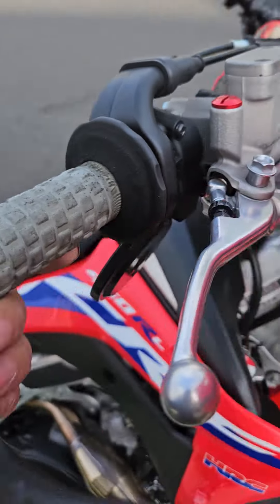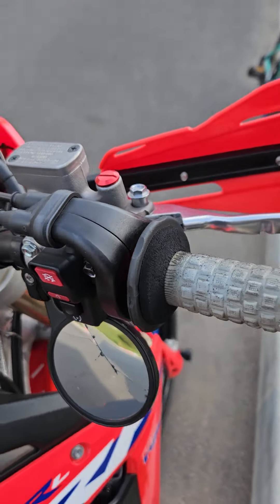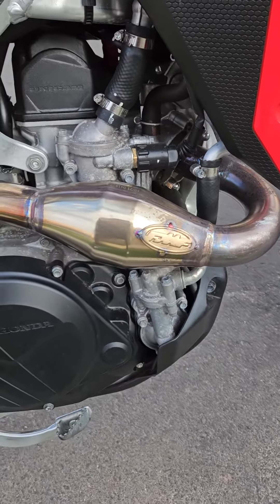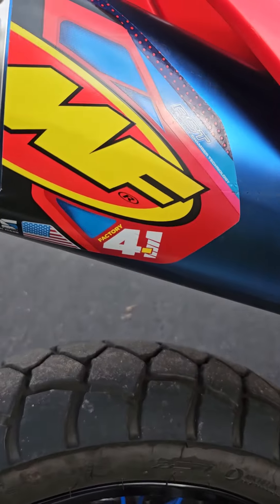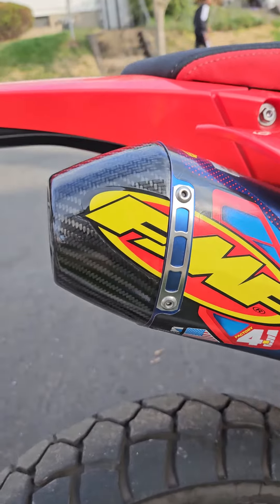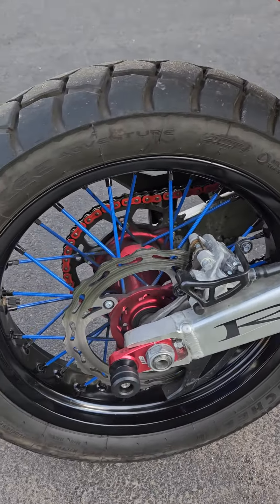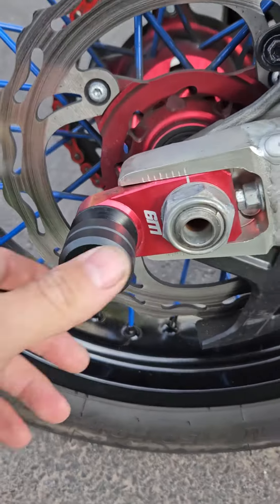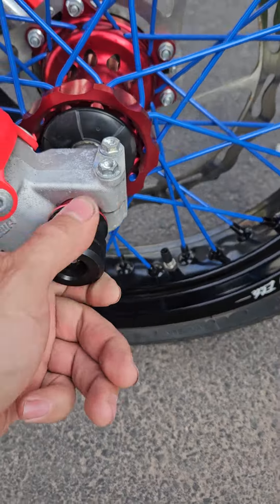I have the G2 Throttle Tamer in there to cut out flame-out. Full FMS power — FMS full factory exhaust with the 4.1 header and carbon fiber tip, blue anodized. Got the protectors here — actual sliders on front and back.